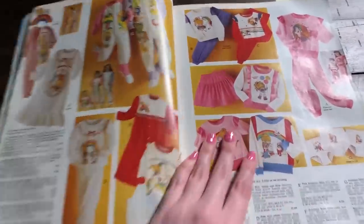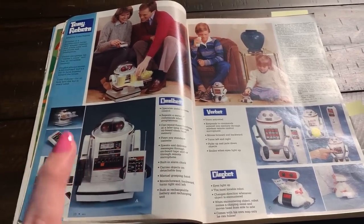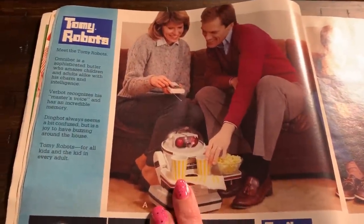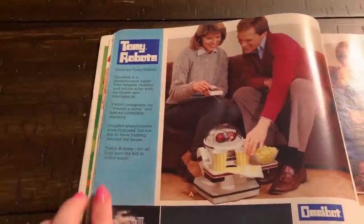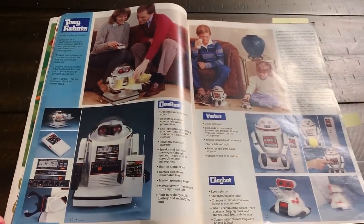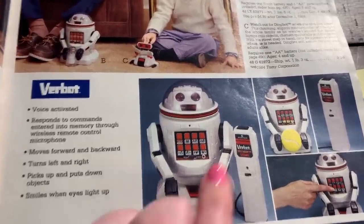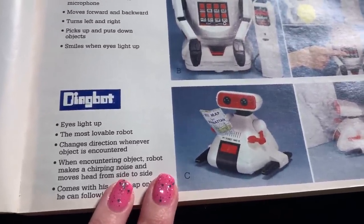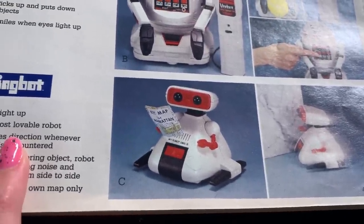Oh my god, pajamas! So this page surprised me because I recently retweeted this ad of Omnibot serving these people some popcorn and I did not expect to see this in here. Tomi robots - they made a lot of iconic robots in the 80s and I kind of want to start collecting these toy robots but I'm a little afraid because they are going to take up way too much room but I don't really care. Look at Omnibot, and then you have Verbot over here - looks like he can throw a tennis ball. Bingbot - oh my god that's adorable, the most lovable robot. I've just fallen in love.